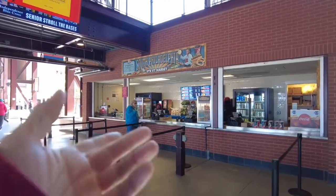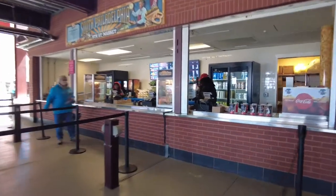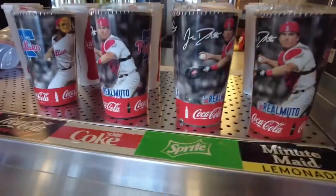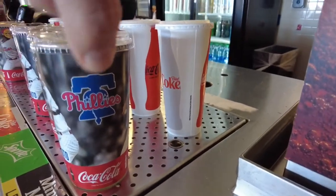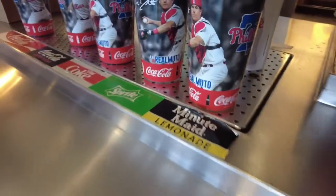They also have cups that you can get — refillable cups for $8.99, and you get one refill per game. Or you can get a single cup for about six bucks. For two bucks more, you're better off getting the refillable one. Plus, it's a fantastic cup to take home with you.